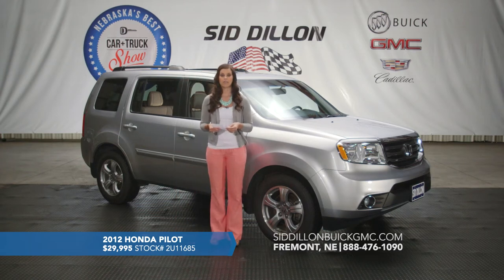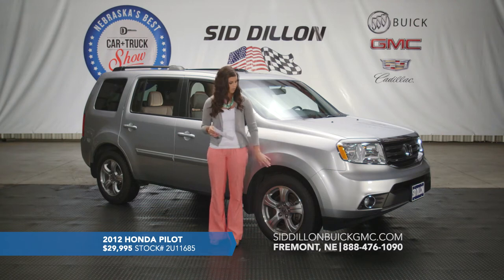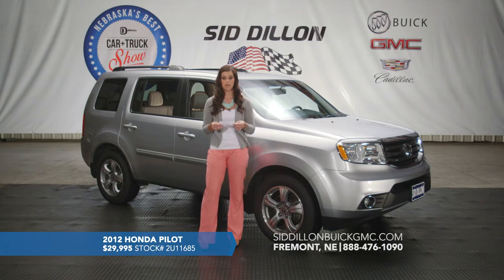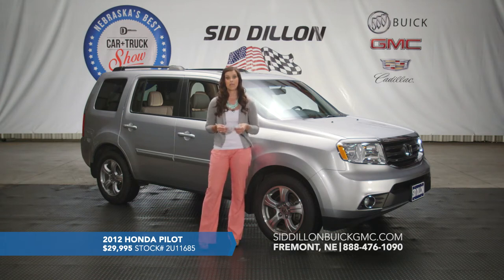The sunroof is a slide or tilt — whatever you prefer. This one has a rear backup camera so you can see what's behind you when reversing. It is four-wheel drive and has Bluetooth for hands-free calling — you can sync your phone and answer or end calls right from the steering wheel. This is a one-owner vehicle. We put four brand-new tires on it during our used car inspection, so it's ready to go off the lot. This 2012 Honda Pilot with only 36,000 miles is listed for $29,995.